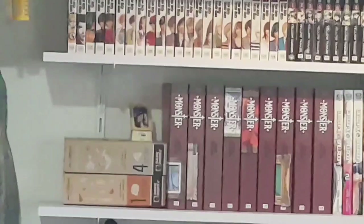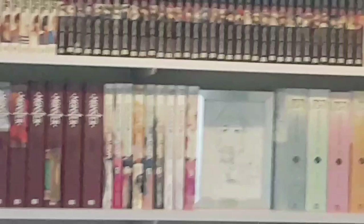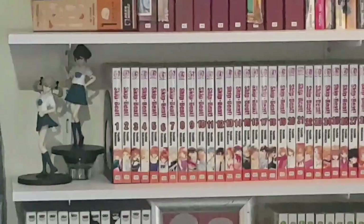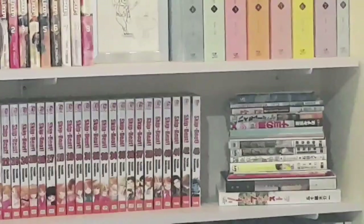Next is the Kurosagi Corpse Delivery Service omnibuses one and four, a little JoJo portrait, Monster omnibuses one to nine — the complete series — Welcome to the Ballroom one to nine with an illustrated portrait, and With the Light: Raising an Autistic Child one to eight — the entire seventeen volumes in omnibus format. Then there are prize figures of Frau and Akiko from Robotics;Notes. And then Skip Beat! volumes one to forty-three — the longest ongoing series in my collection, with no real sign of stopping — plus some fan books and art books in Japanese.